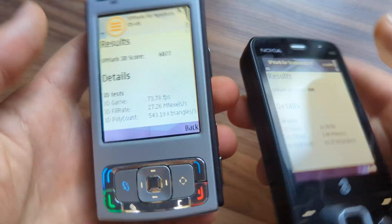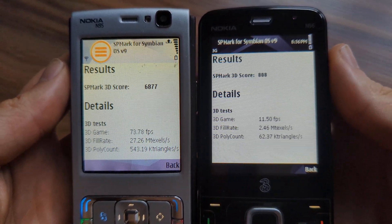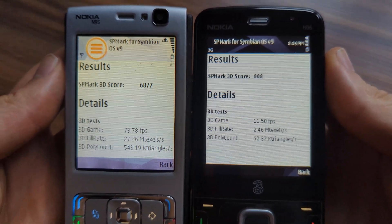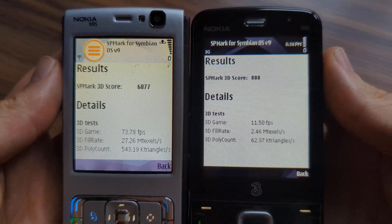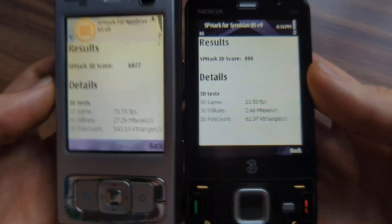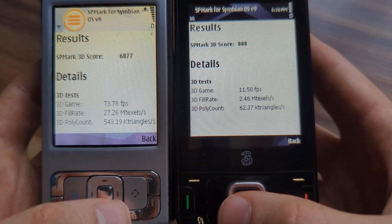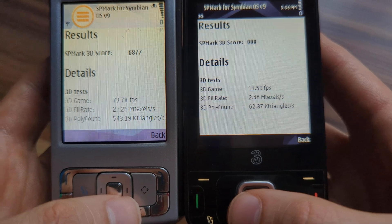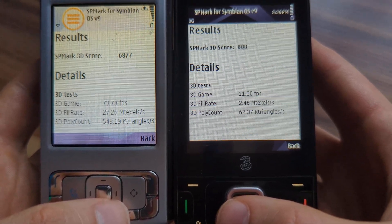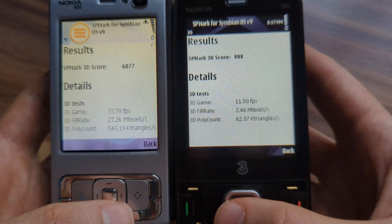Here are the results. As you can see, the silver Nokia — the old one — performs much better than the new one. It's almost eight to nine times better overall. The FPS is around six times better: 73 FPS versus around 10 to 11 FPS. The 3D fill rate is almost 10 times better, and 3D poly is around eight times better.